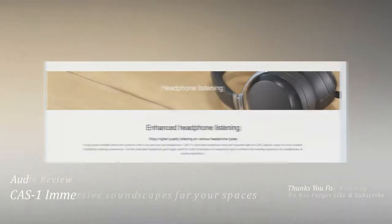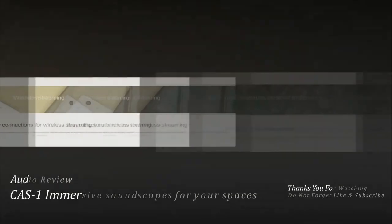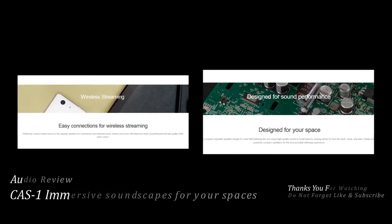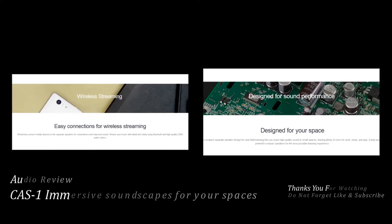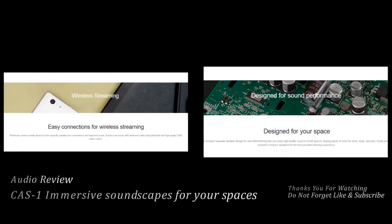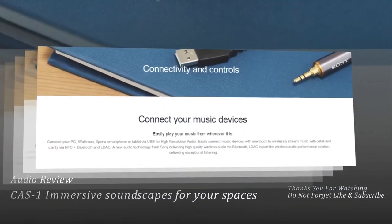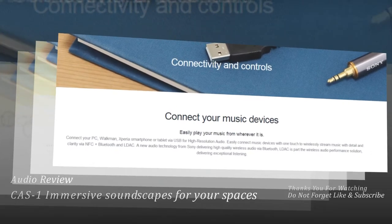Place yourself center stage. Dynamic acoustics create rich soundscapes — experience your music with live performance richness through stereophonic sound reproduction that recreates the original sound space. Separate speakers distinctively create sound and improve directionality for immersive listening experiences, even in small spaces.